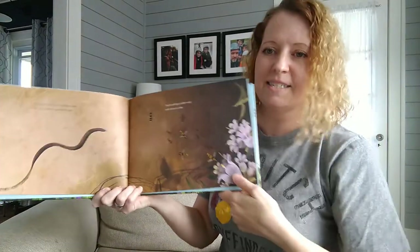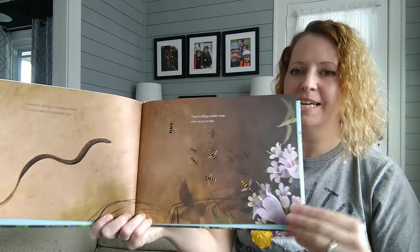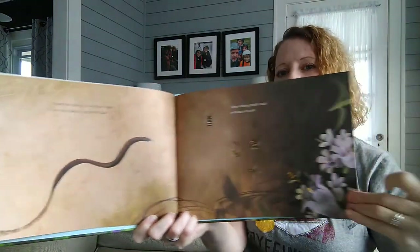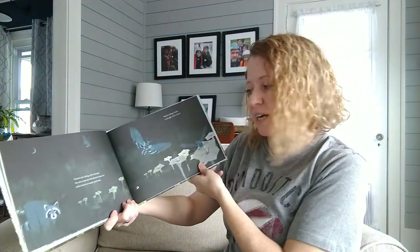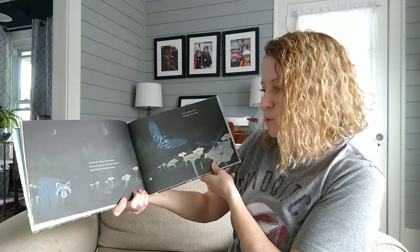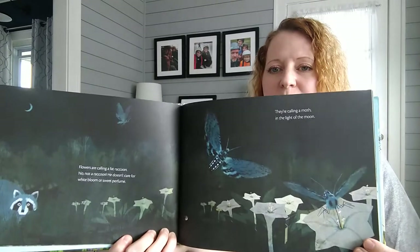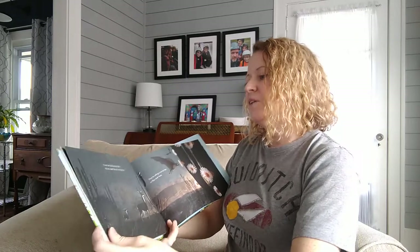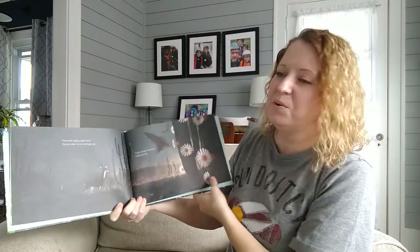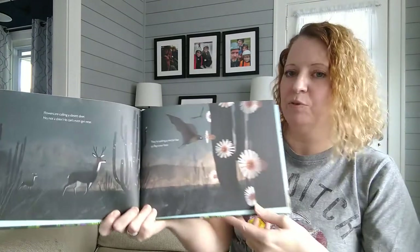Flowers are calling — a small brown snake. No, not a snake, for goodness sake. They're calling a pollen wasp with nectar to take. Flowers are calling — a fat raccoon. No, not a raccoon, he doesn't care for white bloom or sweet perfume. They're calling a moth in the light of the moon. Flowers are calling — a desert deer. No, not a deer, he can't even get near. They're calling a nectar bat to flap over here.